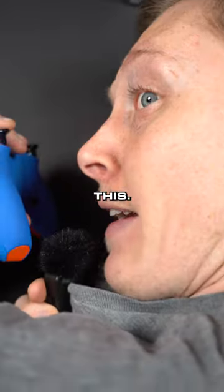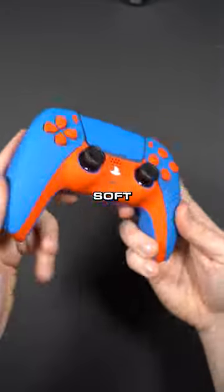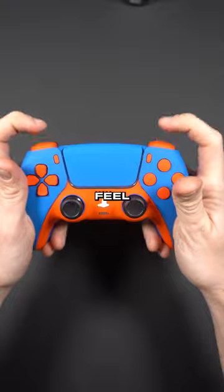And he got mouse click triggers — listen to this. Oh baby, that's nice. Soft touch everything, so it's got that premium feel. This is beautiful, Jack.